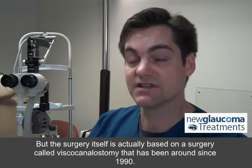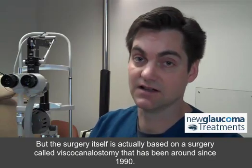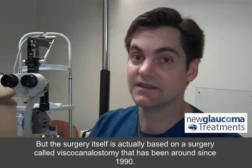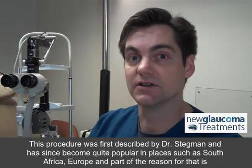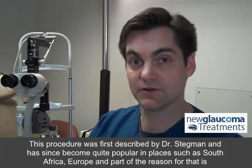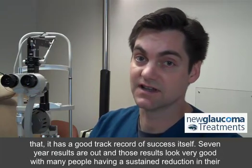But the surgery itself is actually based on a surgery called viscocanalostomy that has been around since 1990. This procedure was first described by Dr. Stegman, and has since become quite popular in places such as South Africa and Europe, and part of the reason for that is that it has a good track record of success itself.